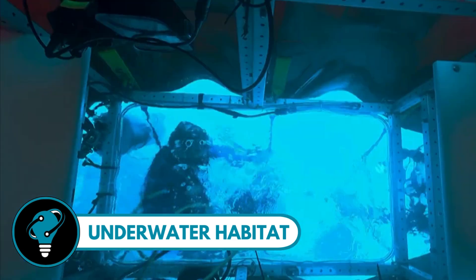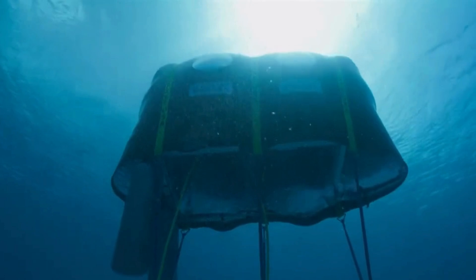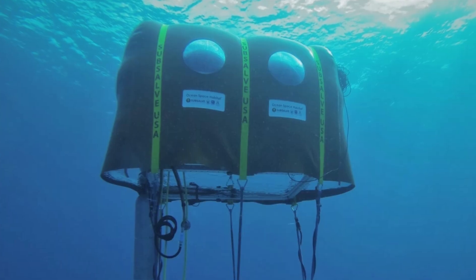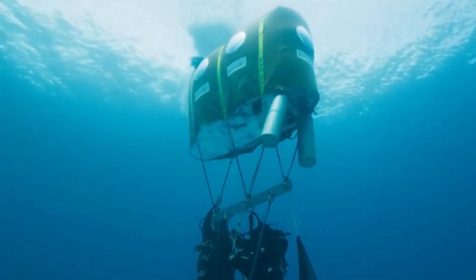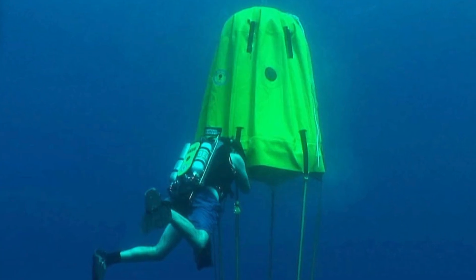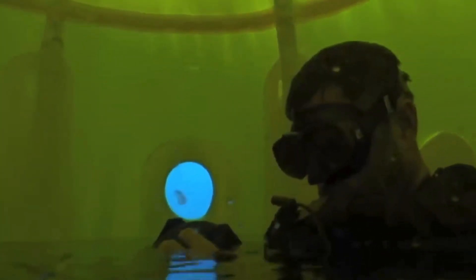The Ocean Space Habitat is an underwater environment where exploration takes on a whole new dimension — a portable life support system designed by a nursing professor and explorer, allowing divers to seamlessly eat, sleep, and decompress beneath the ocean's surface. This marvel functions like an underwater tent, ready to be deployed at a moment's notice. Its ingenious design comprises a frame covered by an inflatable collapsible envelope, anchored in place and powered through the water by a removable propulsion unit.